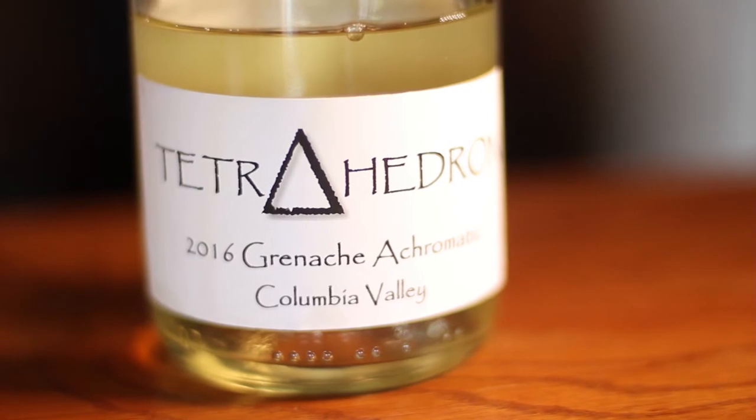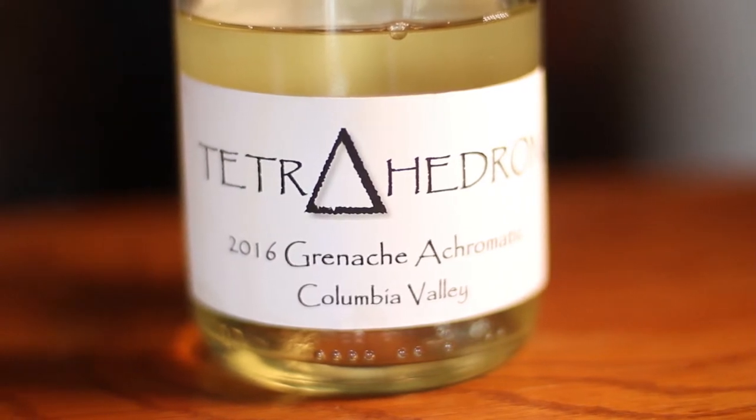Grenache — a lot of times people do make a rosé out of it. It has a lot of tropical fruit and floral aromas, just very fruity generally.